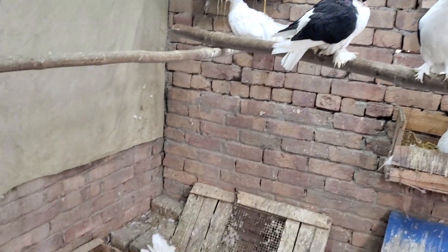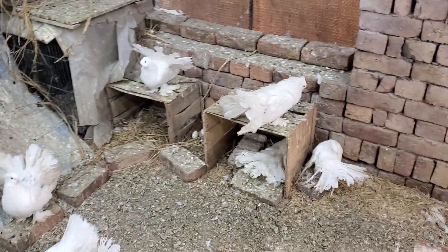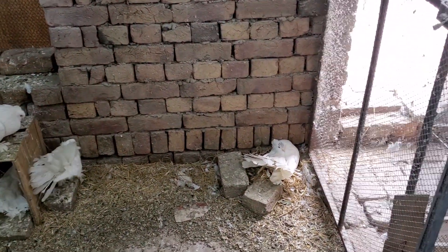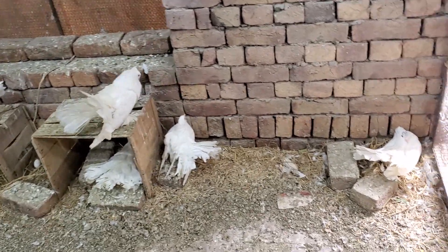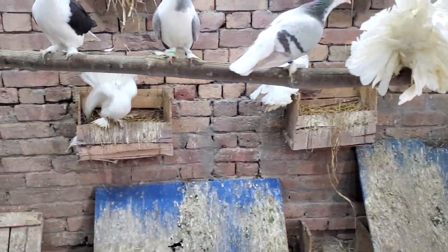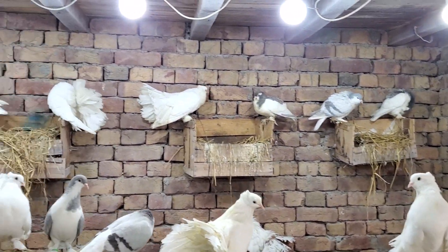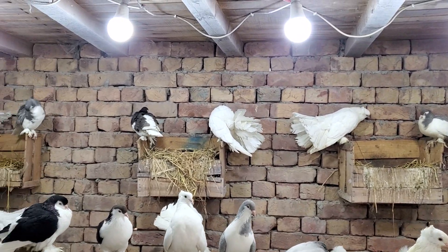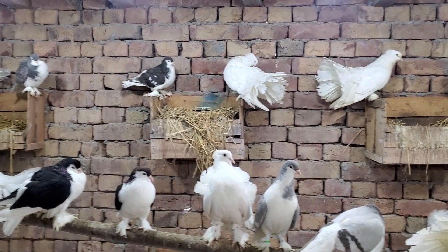The bigger breeds need more space than a standard-sized one. German Shirazi also had a good flight time but they are slightly bigger in size. I also noticed that Indian Fantails or Fosters, which are slightly bulky breeds weight-wise, prefer to sit at height.